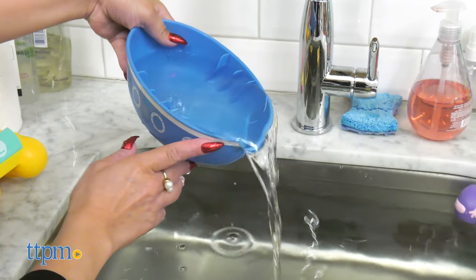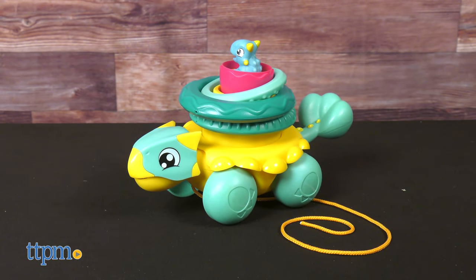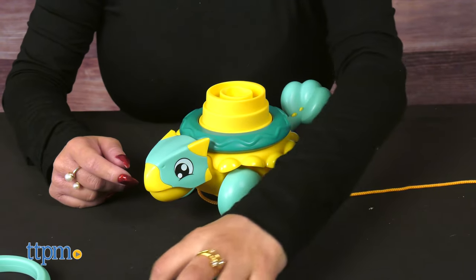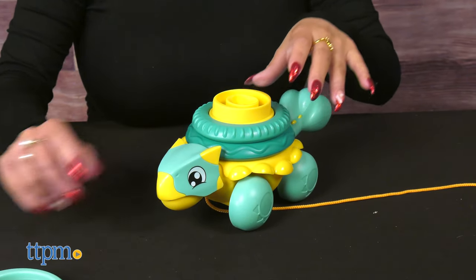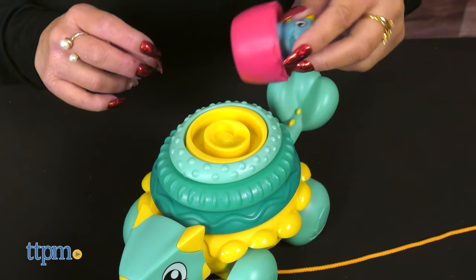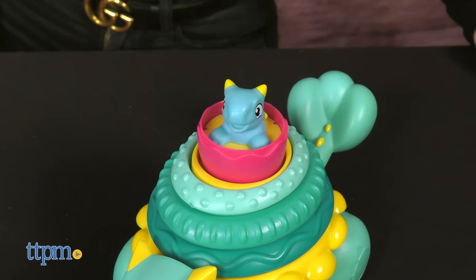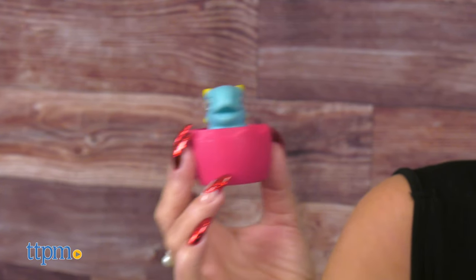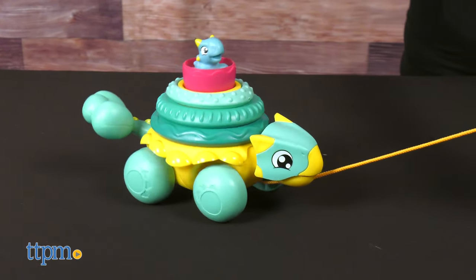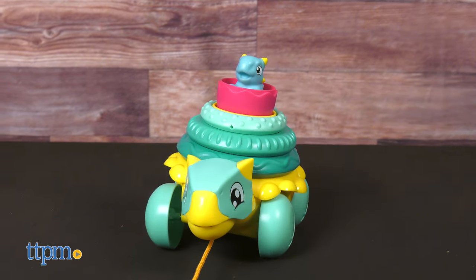Even the hull includes a spout. And for dinosaur fans, there's the Jurassic Stack and Pull Ankylosaurus. The colorful and strong Ankylosaurus features stacking armor — four different rings that only interlock if dropped over the top in the right order. Hitching a ride is Baby Dino, freshly hatched from his egg. Shake him around and hear his cute growl. Pull Mommy Dino along to encourage crawling play, or when your little one is on their feet, they can take her for a walk.